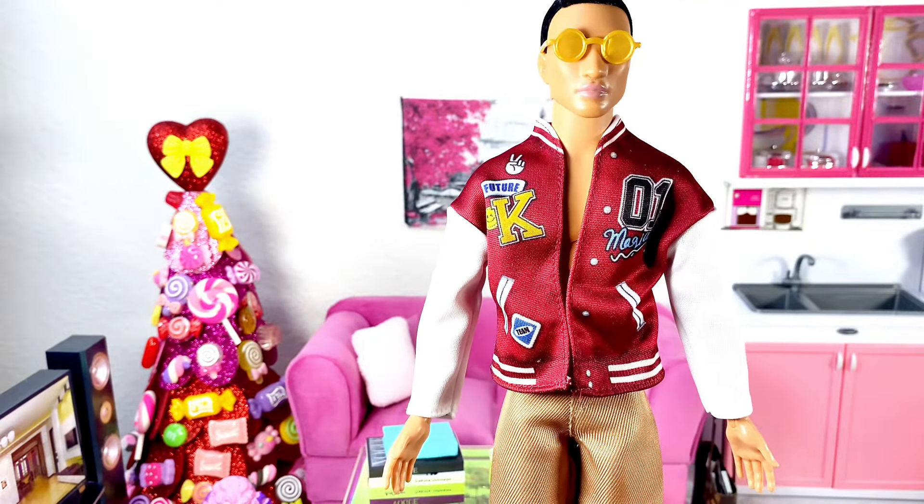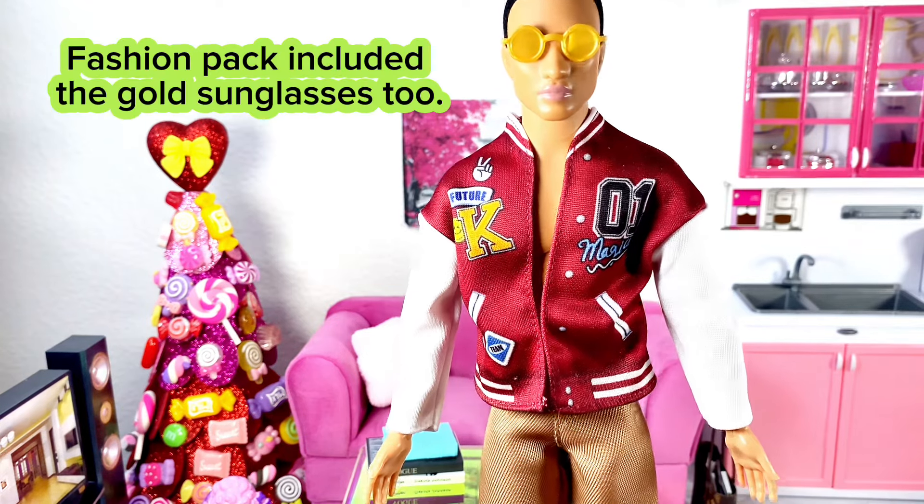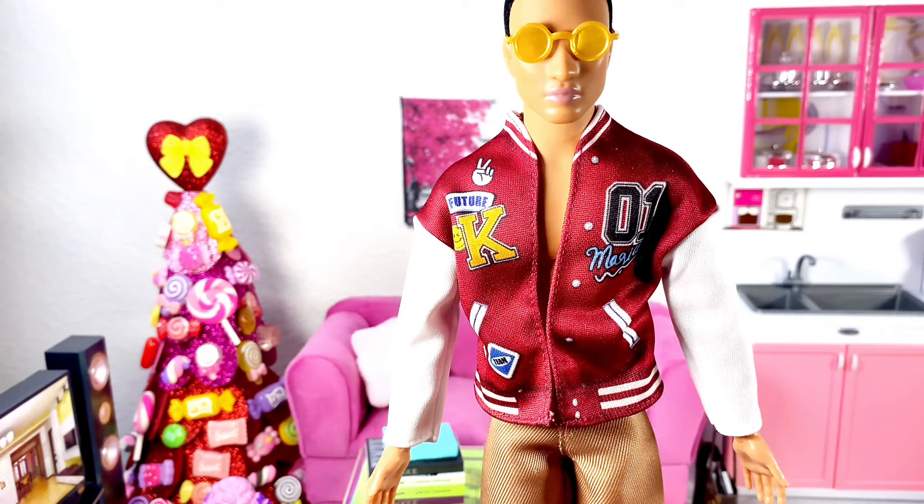Then I have this Ken fashion pack with a varsity jacket featuring faux patches and faux buttons, and printed shorts. The shorts velcro, and the printing goes all the way on the back — which I did not show, so I apologize — but it's super cute.